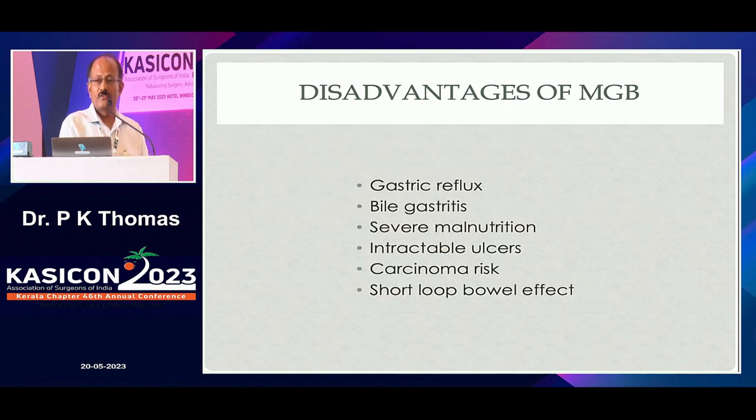The disadvantages of MGB include gastric reflux, bile gastritis, severe malnutrition, and intractable ulcers. There is a carcinoma risk because of biliary gastritis. The short-loop bile effect significantly impacts patient satisfaction — the patient starts passing oily, very offensive-smelling stools, and there are issues with body fluids and gas. Patient dissatisfaction and depression are also reported.